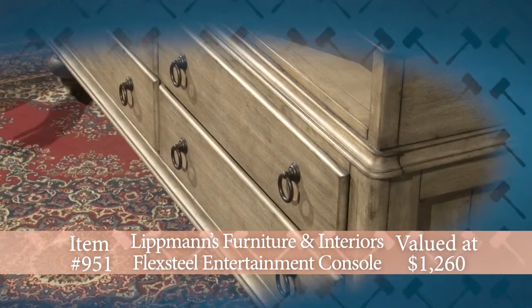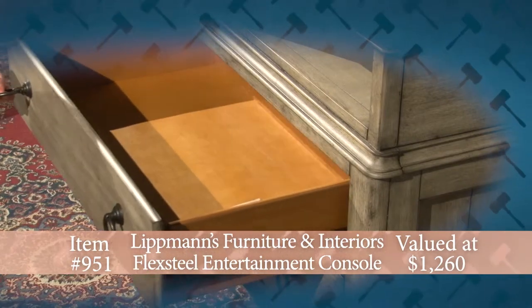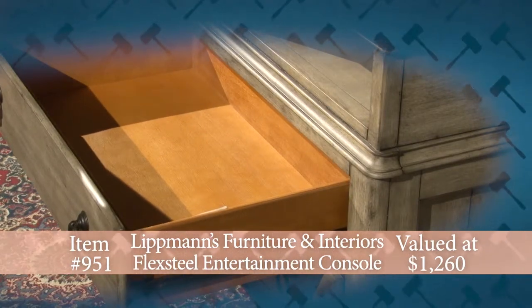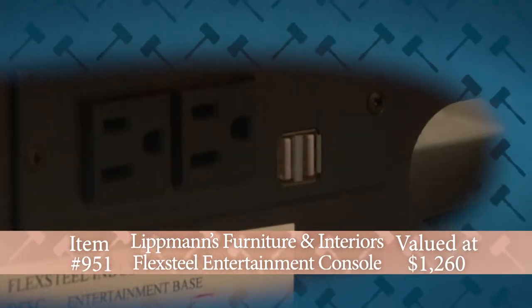Measuring 30 inches high by 67 inches wide by 20 inches deep, this entertainment console features three open shelves, four drawers, and an outlet with USB for all your media needs.